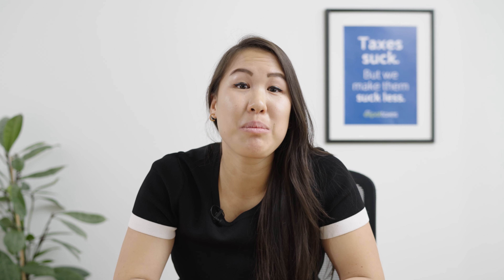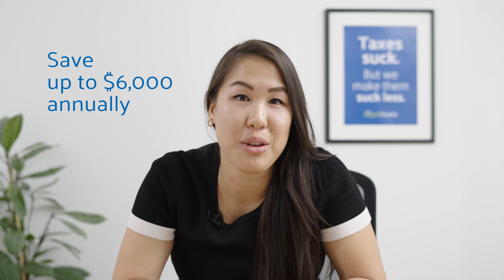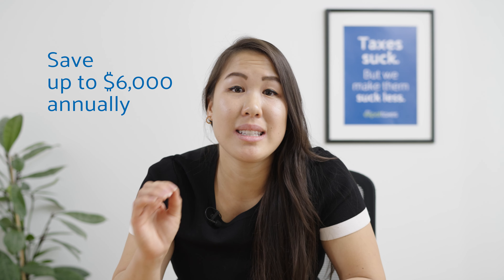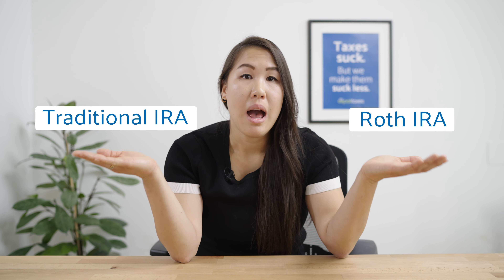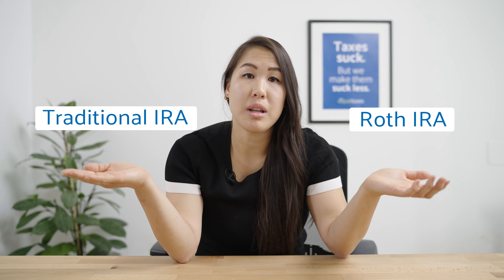An IRA allows you to save up to $6,000 annually with some amazing tax benefits. There are two main IRAs to choose from: a traditional IRA and a Roth IRA. There are some key differences between them. Even though they're both set up to be withdrawn at retirement age, which is currently set at 59 and a half, we'll go through what the key differences are so you as an expat know which IRA may be right for you.